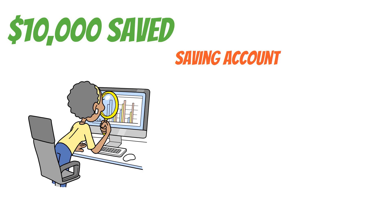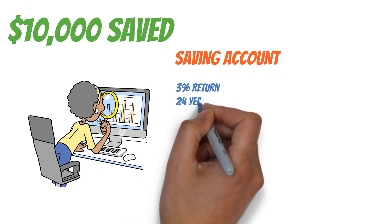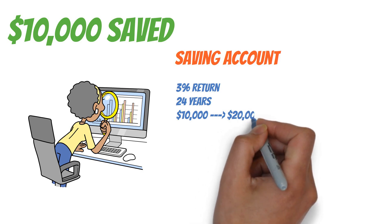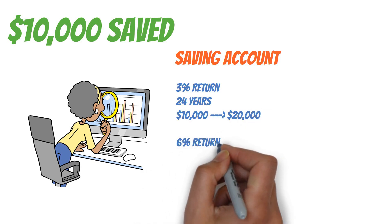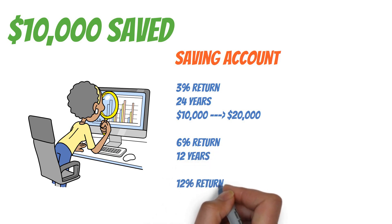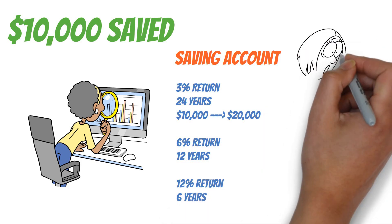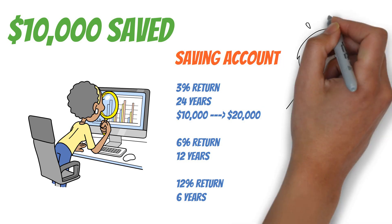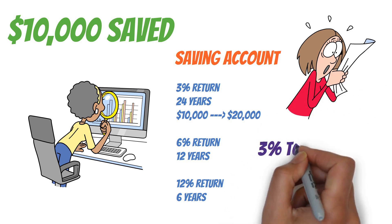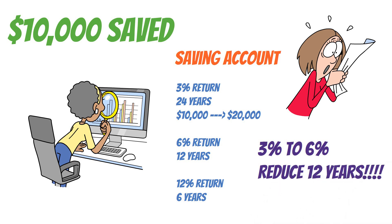If you put your money in a savings account earning 3% interest, it would take about 24 years for your $10,000 to become $20,000. But if you found an investment that offers a 6% return, your money would double in just 12 years. And if you're lucky enough to snag a 12% return, you'd be doubling your money in only 6 years. Going from 3% to 6% doesn't just cut your waiting time in half — it reduces it by a whole 12 years.